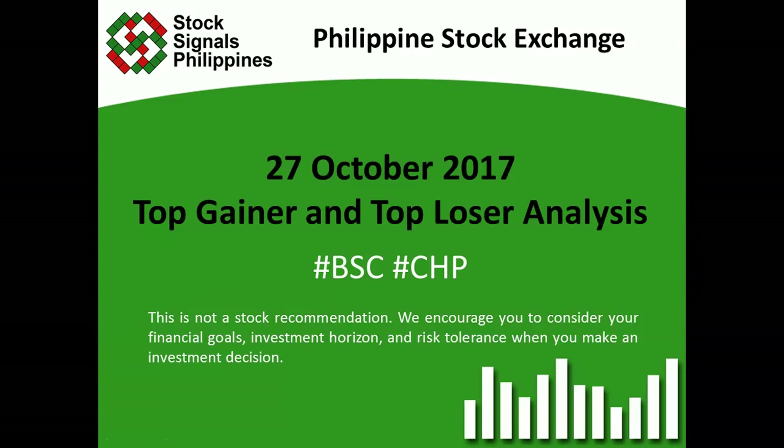Hi everyone, this is StockSignals Philippines teaching you how to trade and invest in the Philippine stock market independently. This is our top gainer and top loser analysis for October 27, 2017.